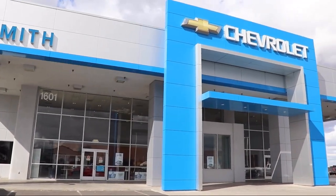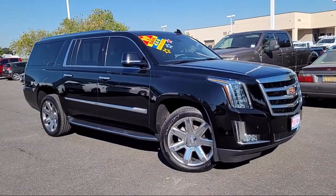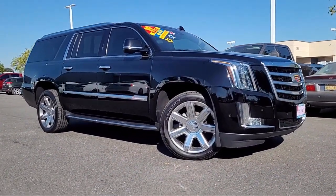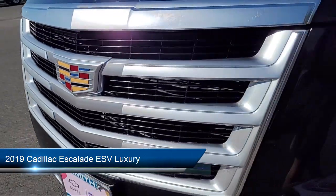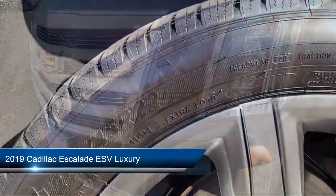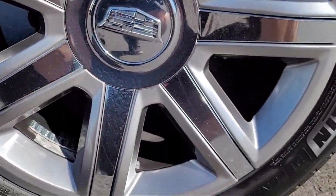Welcome to Smith Chevrolet Cadillac, and here's a look at another one of our great vehicles from our inventory. It comes equipped with Preferred Equipment Group 1SB, Navigation, Rear View Camera, Garage Door Transmitter, Keyless Entry, Cross Traffic Alert, and Forward Collision Alert.